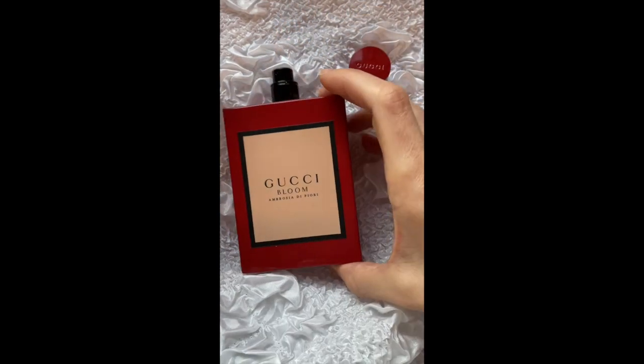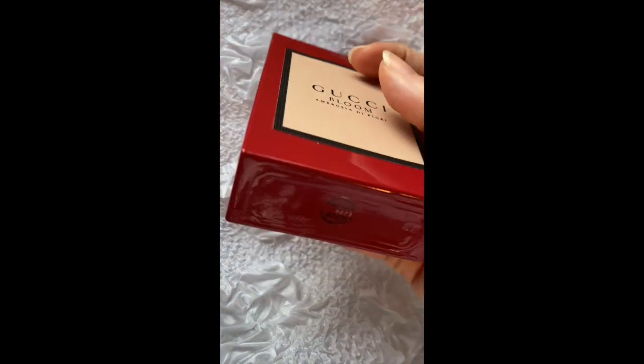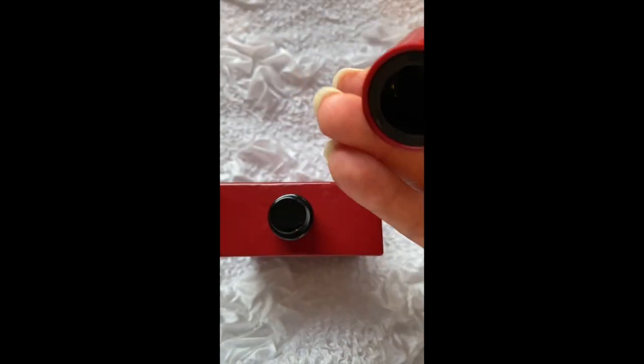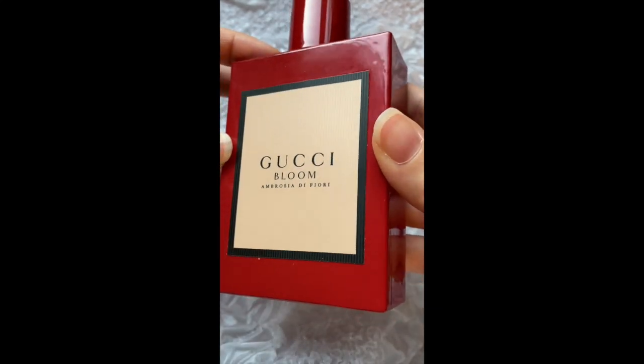It comes in 30 ml, 50 ml, and 100 ml. Here's how it looks — it's spotless, really nice. The sprayer is actually really good. The only thing I don't like is there's a sticker instead of a print, but they're all like this. There's also the Gucci engraving on the cap, and it clicks — it's perfect. So it's very good quality and a very famous perfume.